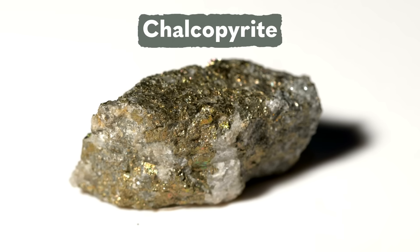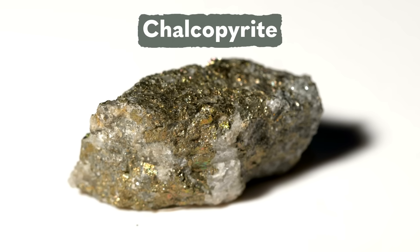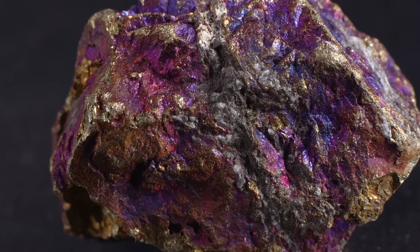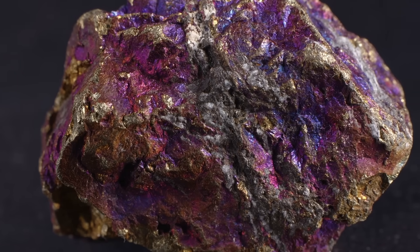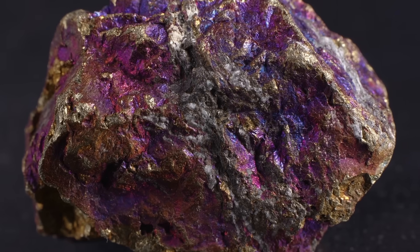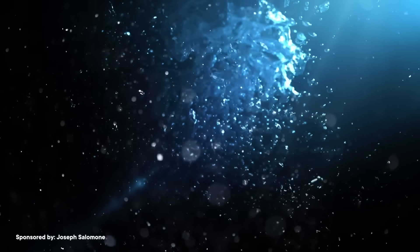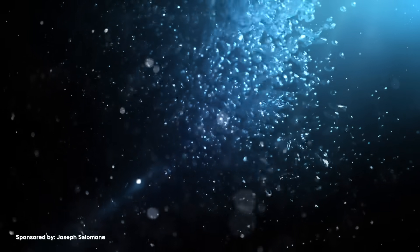We do still use pyrite in the ore processing industry, though, thanks to one of its crystal sisters. One of the most important ores for copper is a mineral called chalcopyrite, which often forms alongside pyrite in the same deposits. The problem is that chalcopyrite is also mixed up with other minerals that are totally worthless, at least if your goal is to smelt some copper. A common technique used to separate chalcopyrite from the other minerals is to grind everything up really small and add it all into water tanks. Metal-bearing particles are slightly hydrophobic, so they will attach to air bubbles and float to the surface, making what's kind of a copper-rich foam, while other minerals are carried away in the water.